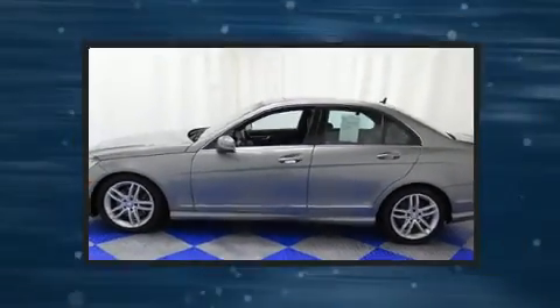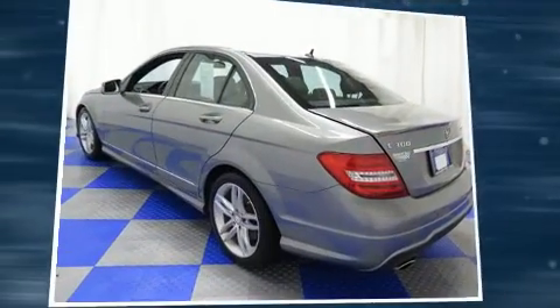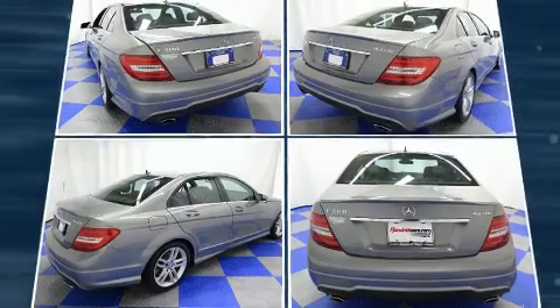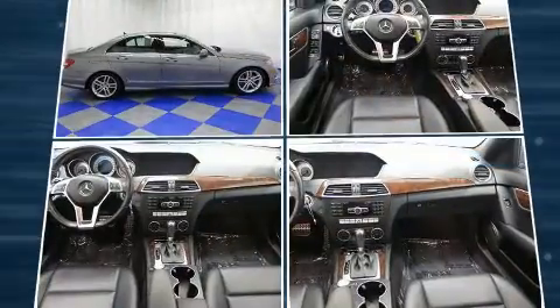Top features include power windows, power front seats, a built-in garage door transmitter, automatic dimming door mirrors, fully automatic headlights, and one-touch window functionality.